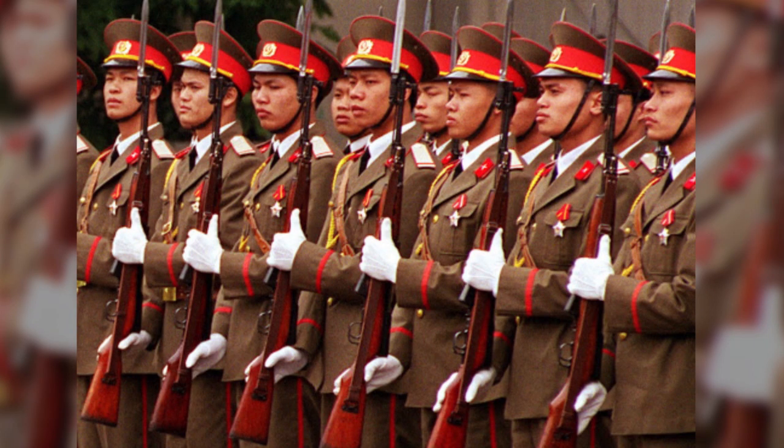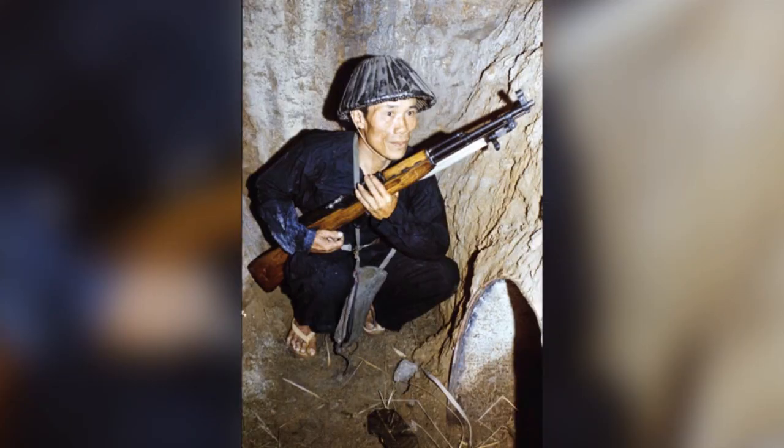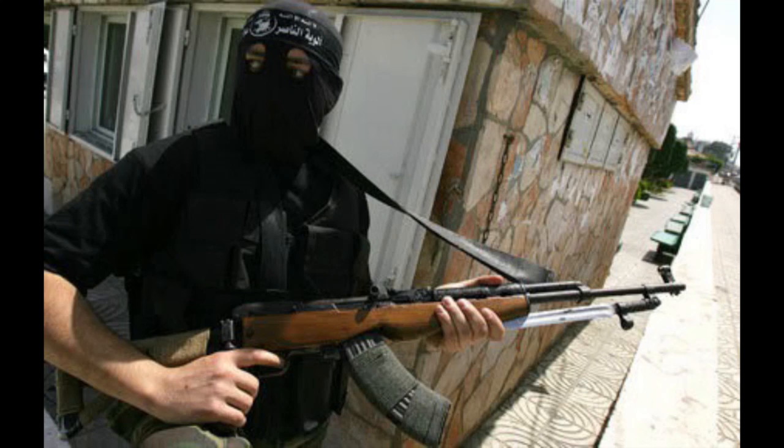US forces faced thousands of SKSs in Vietnam and still run across them in Iraq and Afghanistan today. SKSs were produced in several countries, including Russia, East Germany, Poland, Albania, North Korea, and China, and likely some others.